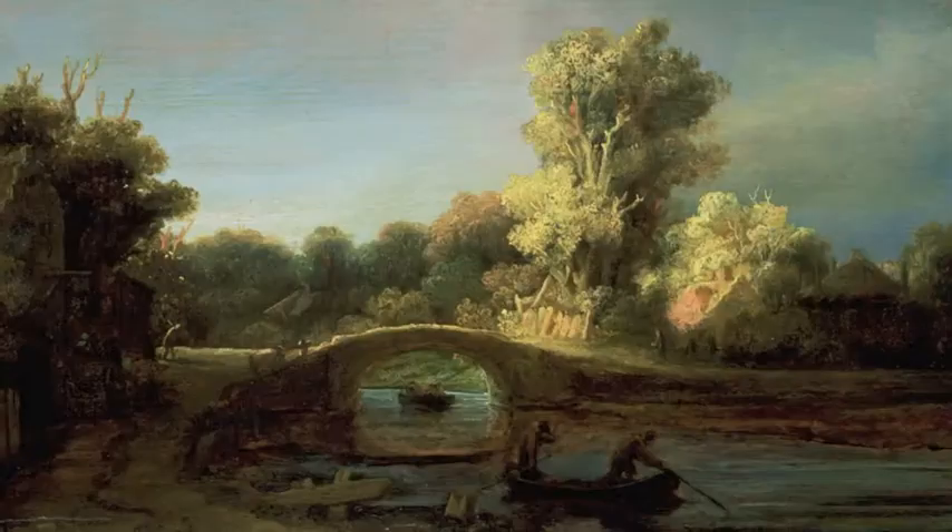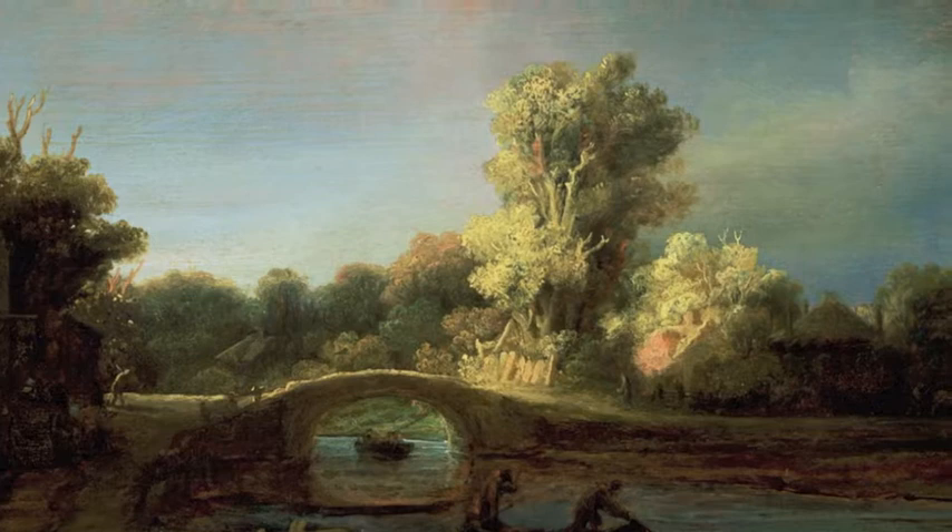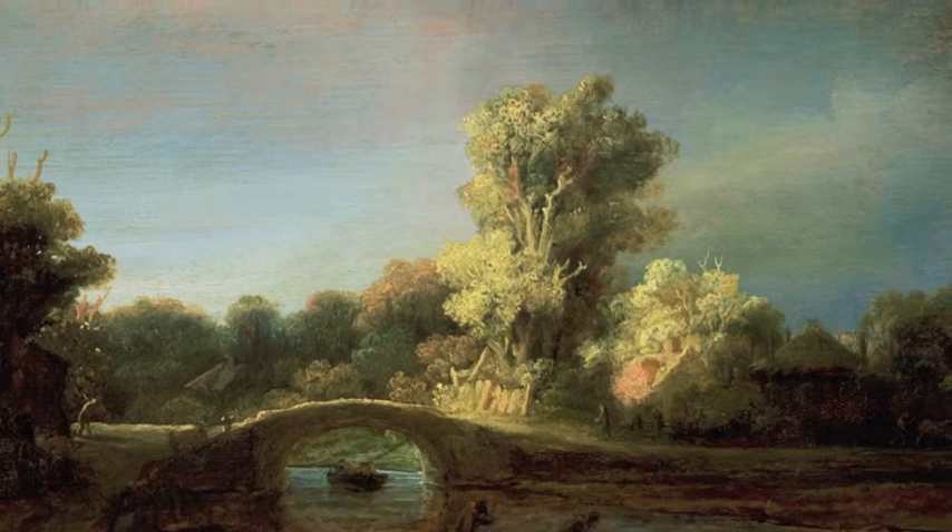No one really knows where this is. It could be the River Amstel. Rembrandt often left the city, sometimes for the entire day, to sketch by the Amstel. He sketched everything he saw on the way. He had a huge arsenal of images in his head, of course, and he used those in his work.